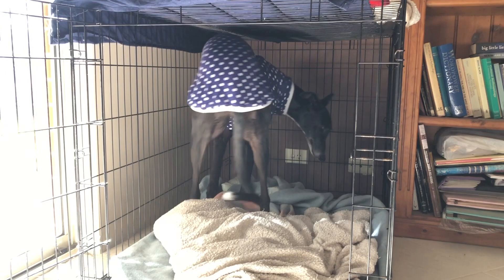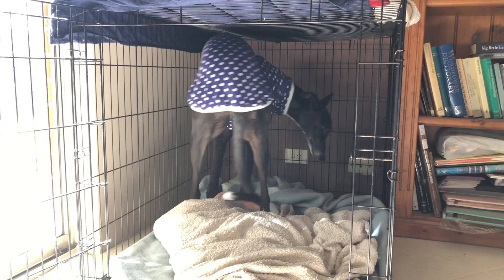First thing I would say to myself is get a crate. Olive sleeps in a crate. I put her in there every night. She knows that's where she sleeps. She sometimes puts herself to bed in there during the day. She feels quite comfortable with it. I usually put a blanket over the top just to make it feel a little bit like a den, and she often retreats there on her own.